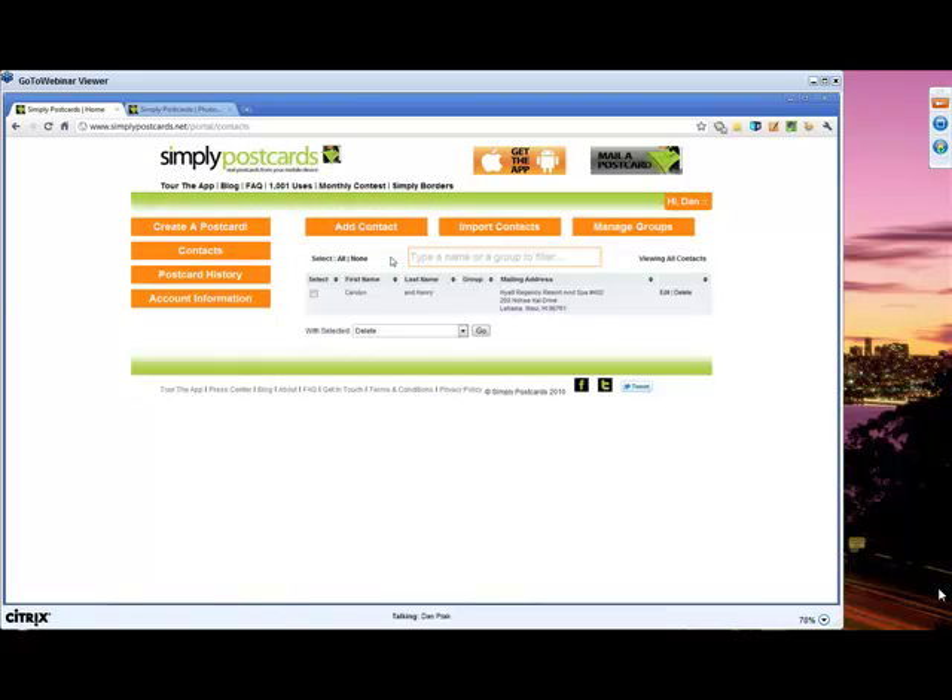This is the contacts page where you can add an individual contact, import contacts, and manage your groups of contacts. I'm going to show you how to mail a postcard from SimplyPostcards.net, but first I'm going to toss it over to Terri Cullin from Sassy Designs. She's going to be designing several phenomenal templates that you can insert your image into and mail out to your client.